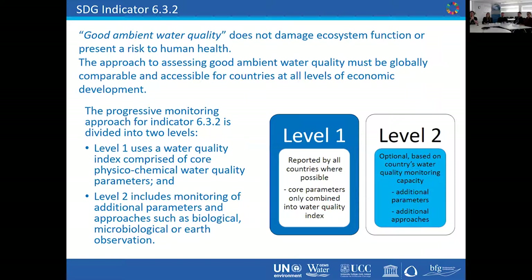To give a quick skim over the method for Indicator 6.3.2: if you try to determine what good ambient water quality is, most people will think about the ecosystem function. But in many areas, ambient water quality untreated is also used for human activities including drinking and recreation. So by definition for Indicator 6.3.2, good ambient water quality should not damage ecosystem function or present a risk to human health.